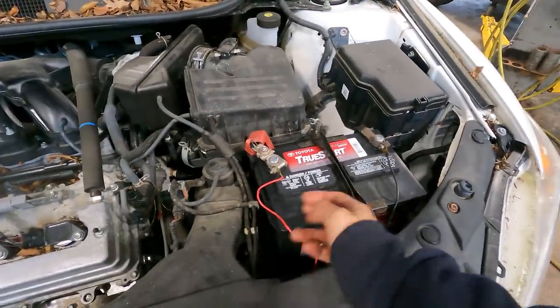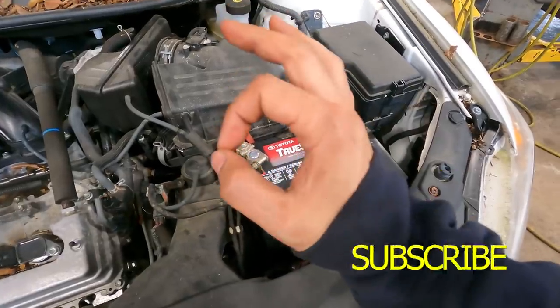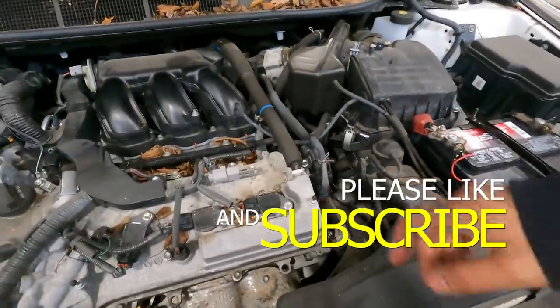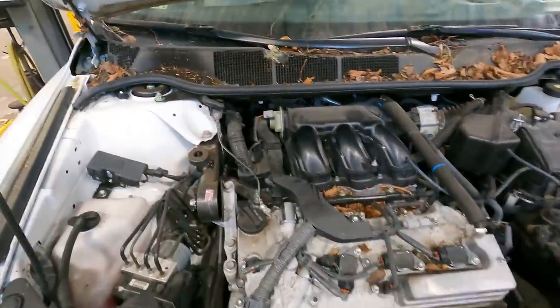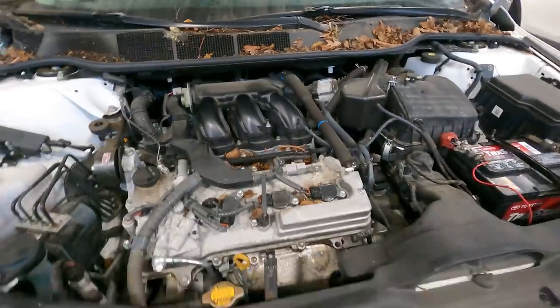We had to replace the battery first and foremost — the original battery had zero volts in it. We did replace the engine air filter because it was caked with debris, and as you can see at the cowl, my apprentice also replaced the cabin air filter.